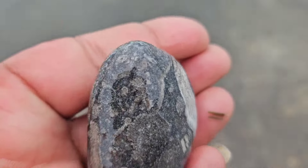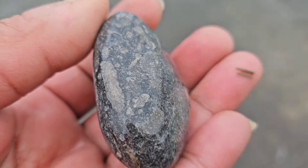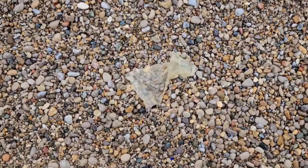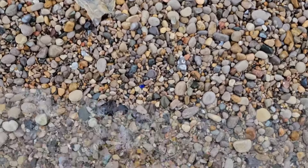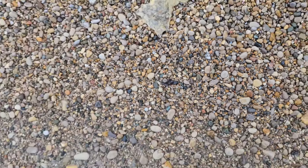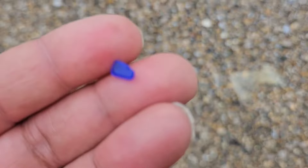Some beach glass was found today, and some fossils and minerals. I'm glad to have you here with us. Some big finds, some little finds.